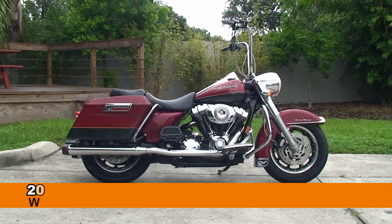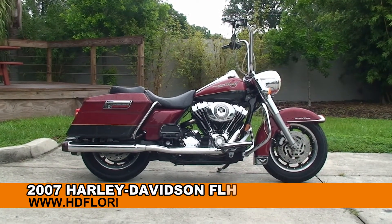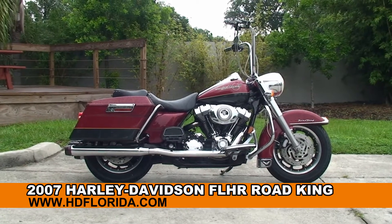Welcome everyone to the world famous Harley-Davidson of Tampa. Today I have for you this top shelf used 2007 Road King.